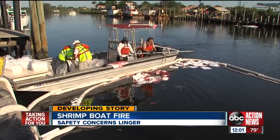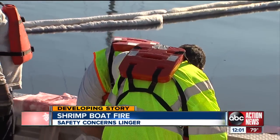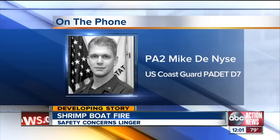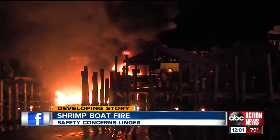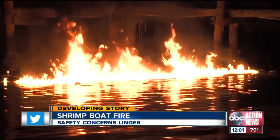We saw environmental service crews trying to soak up what they could near the dock earlier this morning. The Coast Guard saying they're working closely with the Tarpon Springs Fire Department to execute a plan to get this spill contained and completely cleaned up — basically assessing how much pollution got in the water, determining how much burn-off occurred during the fuel fire last night, and determining what is the next course of action.